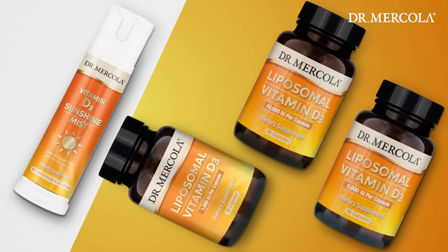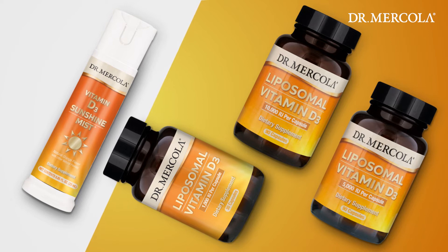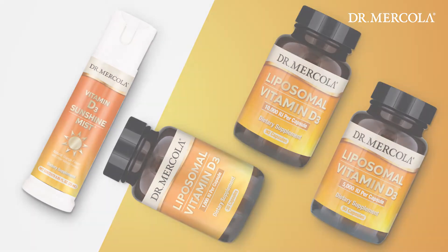This unique formula is available in three strengths so you can customize your dose: 1,000 units, 5,000, and 10,000 units, to help you really hone in on your specific needs. So if you aren't getting enough sunshine in your life, please consider liposomal vitamin D3 to help you and your family take control of your health.